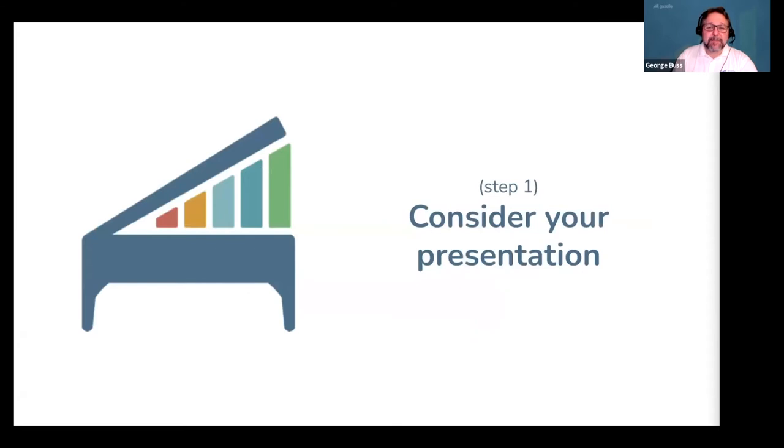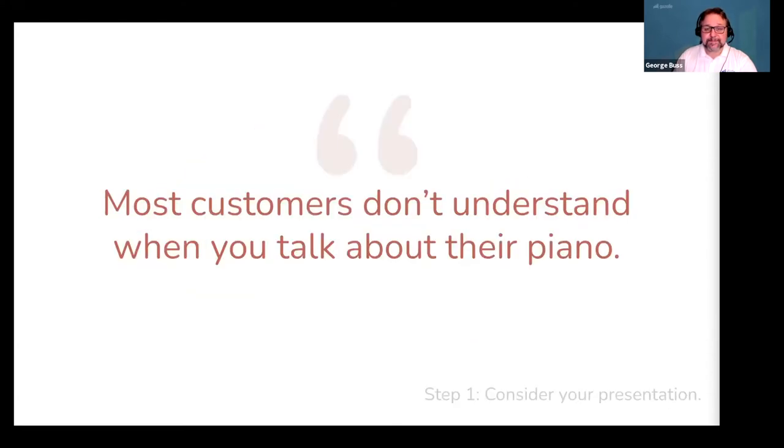All right, let's start by talking about step one: consider your presentation. Most customers don't understand when you talk about their piano, which is why your presentation matters. So, let's talk about the reason most customers don't buy and what you might be doing to cause this to happen.